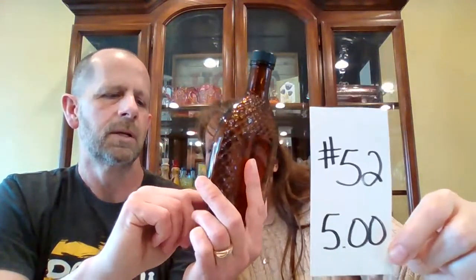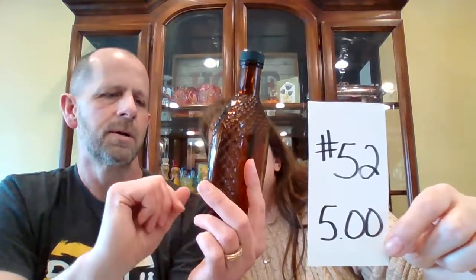Cherry whiskey — McGinnis Distillers, from Ontario. It says ounces, and I don't know when they would have changed that to milliliters. McGinnis — that would have been in the 70s.